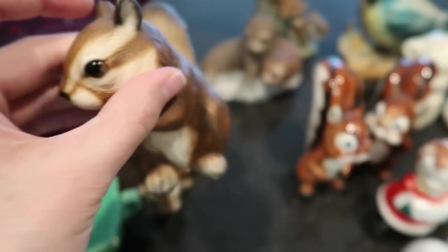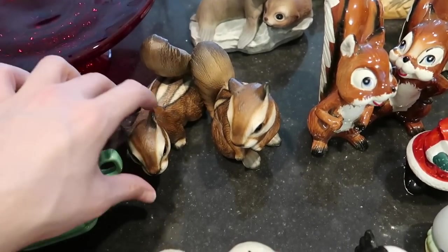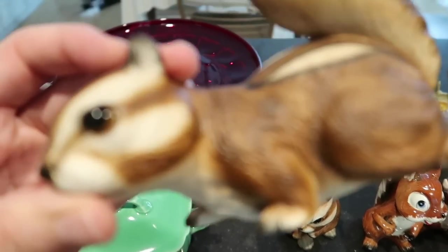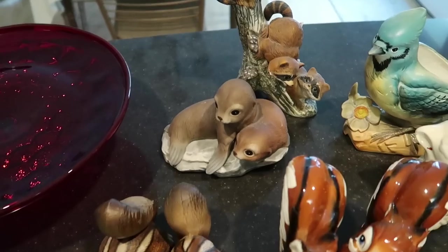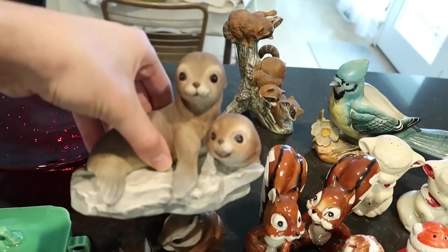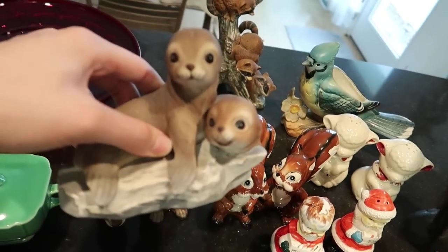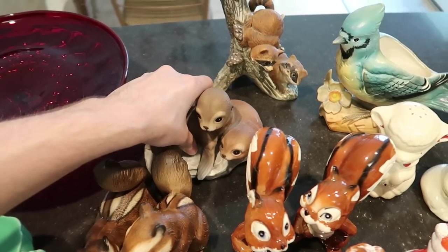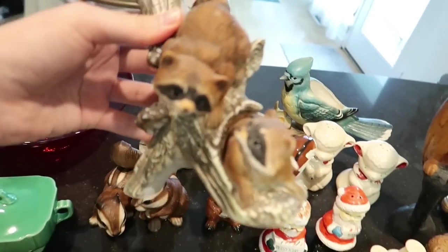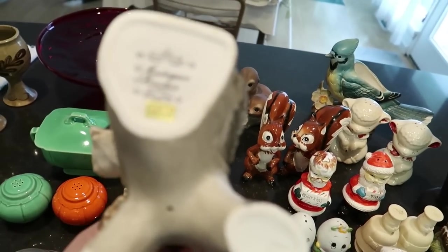They are marked Japan and they are ceramic — little chipmunks, I guess — both have their Japan stickers and are in pretty nice shape. Back here you'll see some seals or sea otters, and these are Masterpiece Porcelain by Home Co, very similar in styling to Andrea by Sadek. We've also got the raccoons — you don't see raccoon things very often.